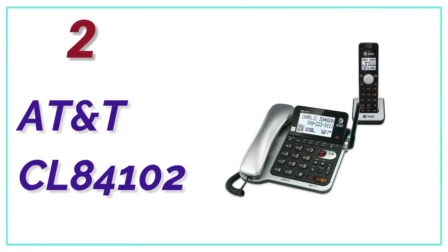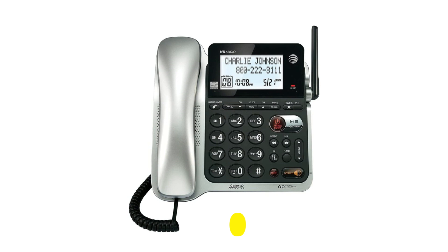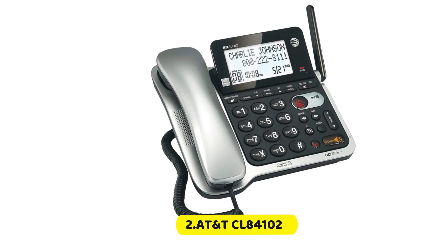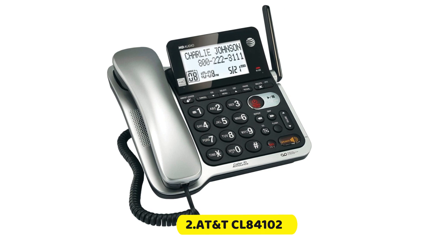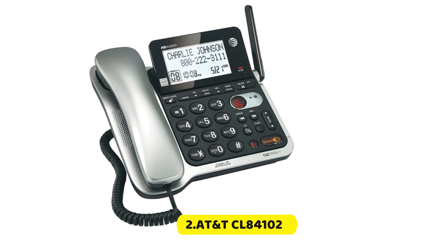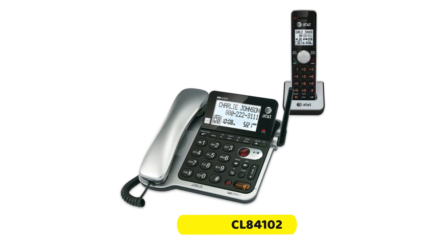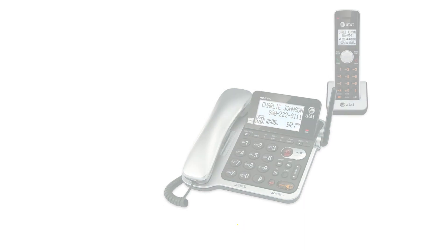Number 2 in our list, the AT&T CL84102. This AT&T system is designed to fulfill the needs of small companies or anyone who requires multi-phone capability with lots of features. It's a great choice for offices, since it has a corded as well as a cordless phone that is expandable and loaded with features. It has clear and crisp sound, features caller ID, and a clear digital display.